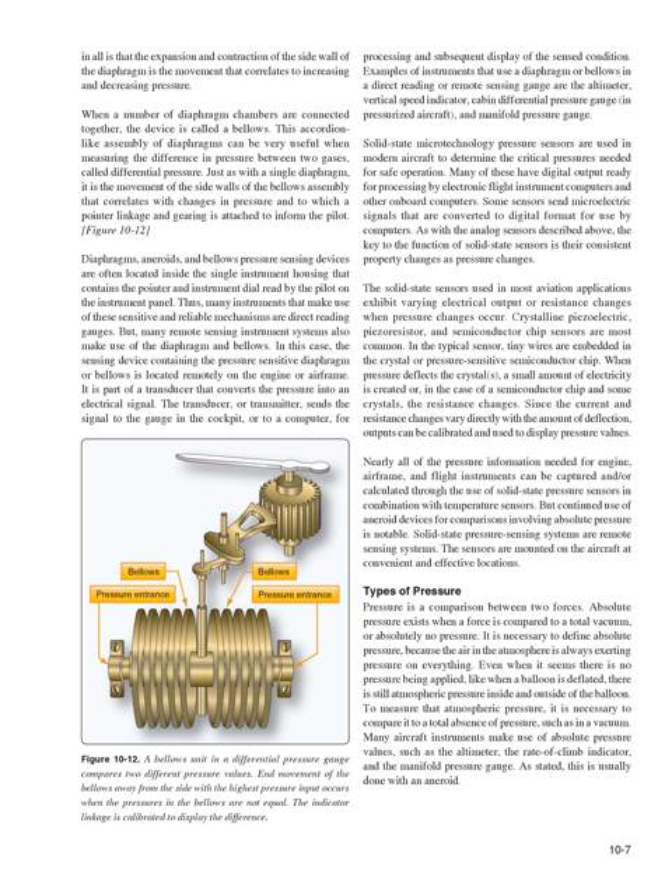Some sensors send microelectric signals that are converted to digital format for use by computers. The key to the function of solid-state sensors is their consistent property changes as pressure changes. The solid-state sensors used in most aviation applications exhibit varying electrical output or resistance changes when pressure changes occur. Crystalline piezoelectric, piezoresistive, and semiconductor chip sensors are most common. Tiny wires are embedded in the crystal or pressure-sensitive semiconductor chip; when pressure deflects the crystals, a small amount of electricity is created or, in the case of a semiconductor chip, the resistance changes. Since current and resistance changes vary directly with deflection, outputs can be calibrated to display pressure values.